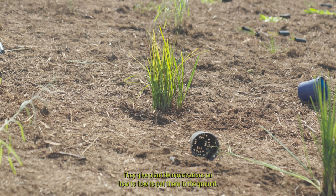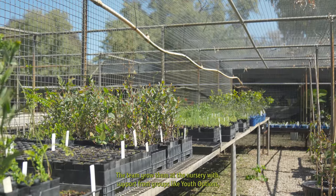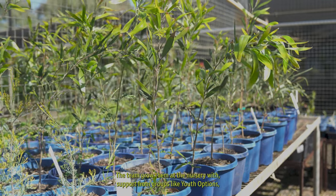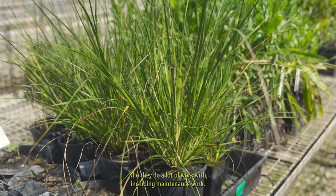They give plant demonstrations on how to put them in the ground. The team grow them at the nursery with support from groups like Youth Options, who they do a lot of work with including maintenance work.